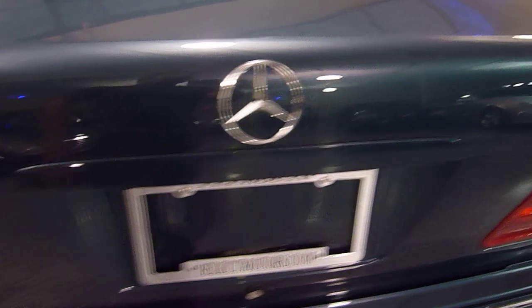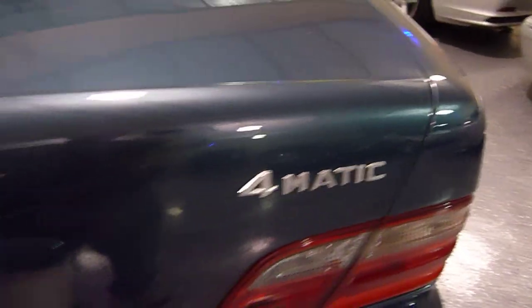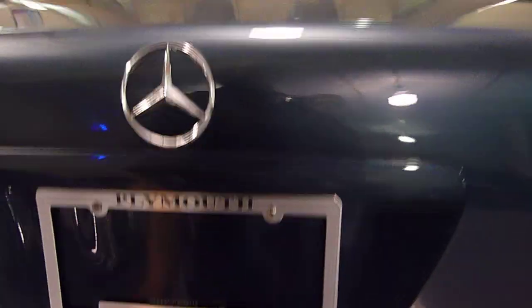This is the E320 4MATIC. Large trunk with a full size spare underneath — brand new, it's never been down.